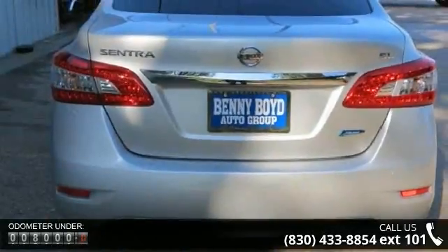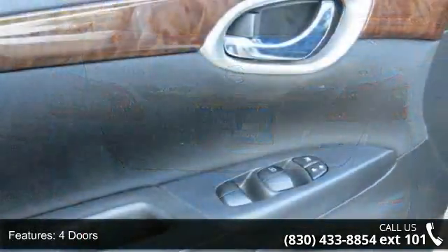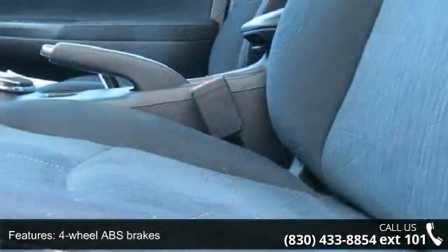Some of the top features included with this vehicle are 4 doors, 4-wheel ABS brakes, air conditioning with dual-zone climate control, audio controls on the steering wheel, and Bluetooth.